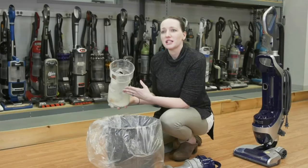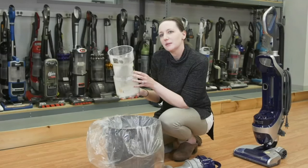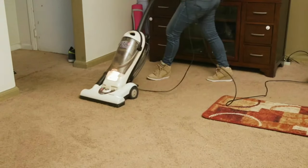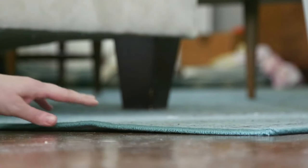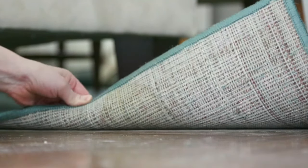Emptying dust from a bagless vacuum can release particles back into the air, so if you have a vacuum with a bin, take it outside to empty it. And if you're a severe seasonal allergy sufferer, instead of wall-to-wall carpeting, consider covering your bare floors with washable throw rugs with rubber backing.